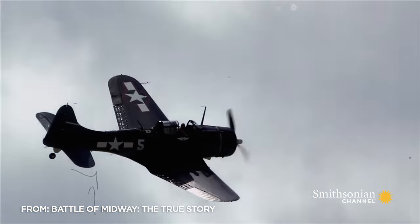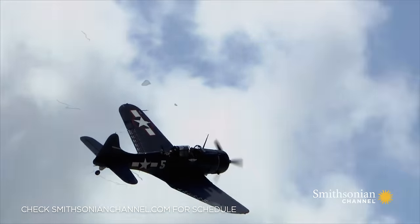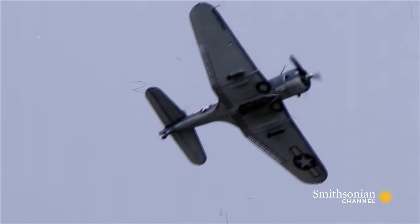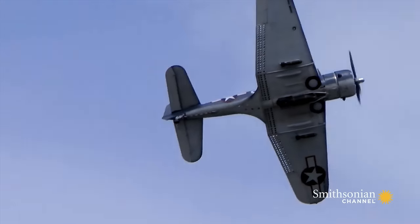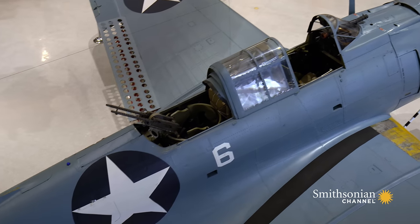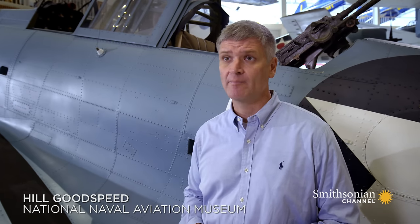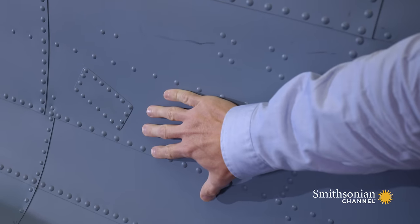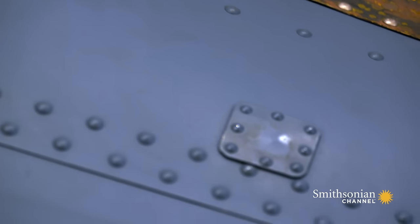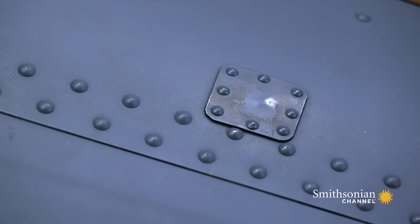In 1942, the Dauntless dive bomber is a newcomer to the Navy, largely untested in battle. This SBD2 Dauntless is special — it is the only known surviving aircraft from the Battle of Midway, and it has battle scars to prove it. Each one of these metal patches covers the nearly 200 bullet holes put in this airplane when it attacked Japanese carriers on the morning of June 4th, 1942.